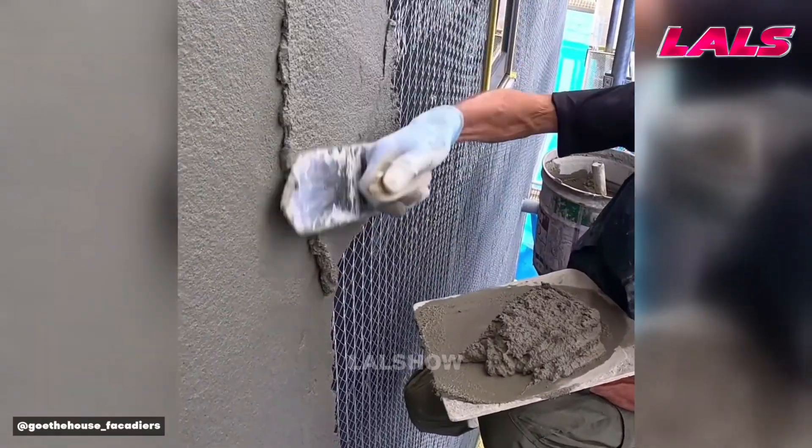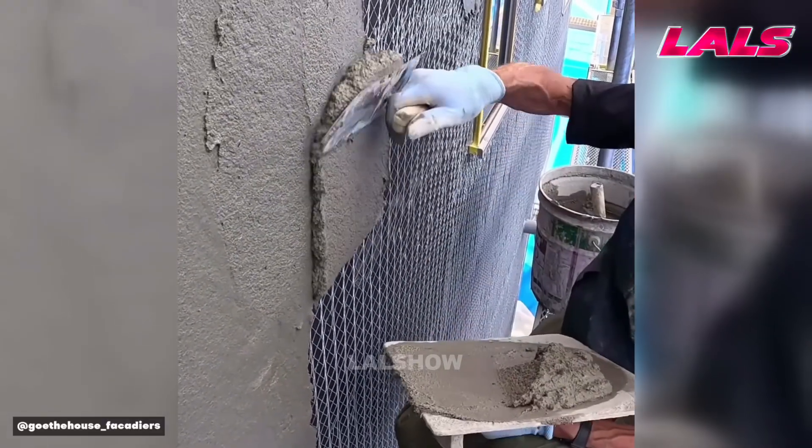Plaster is applied over reinforcing mesh to strengthen the facade and create a durable base for finishing.